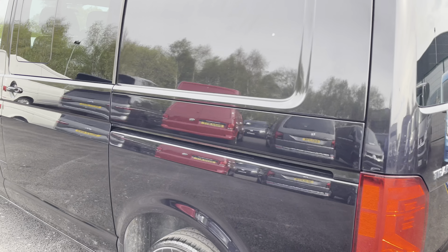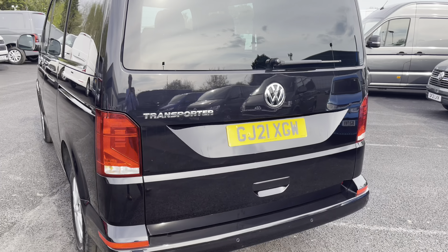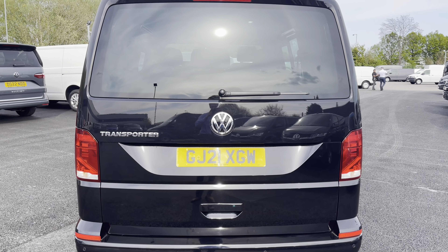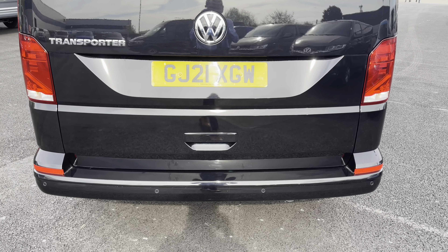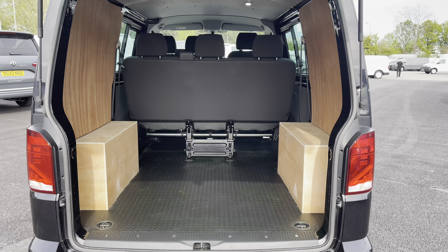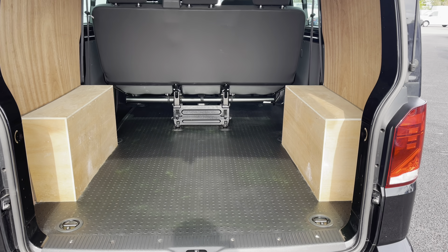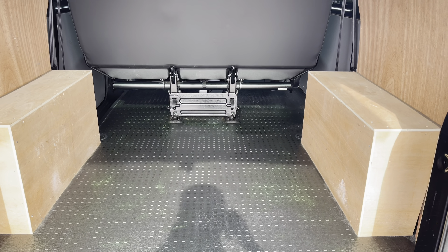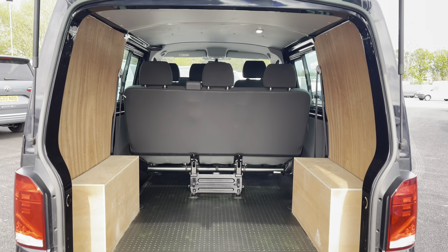Closing that door and moving round to the rear, you have some more chrome detailing here with the Transporter writing on the left and the smart chrome Volkswagen badge in the centre. You also have your rear parking sensors located on the bottom bumper to complement the front. Opening up this rear tailgate will reveal a gorgeous partially ply-lined interior. You have your lashing rings across the surface of the floor for load restraint, as well as a rubber lining for added durability, and two lights located in the ceiling for added visibility in the rear.